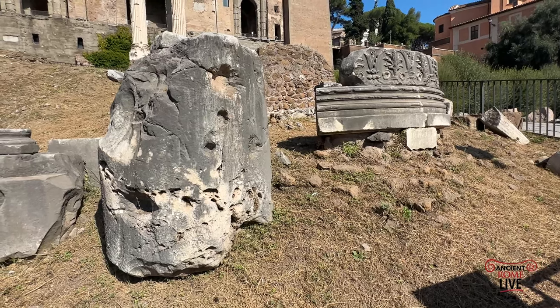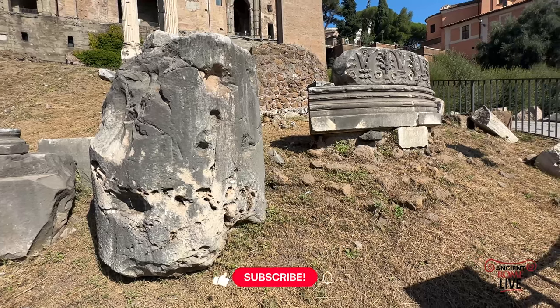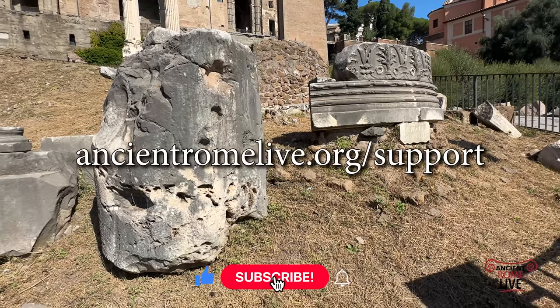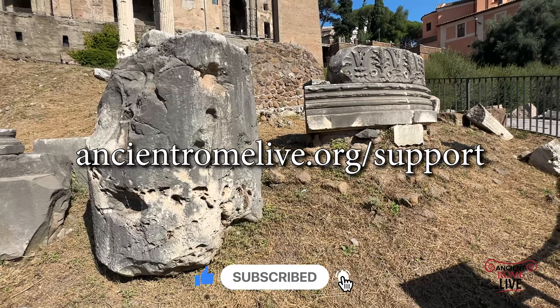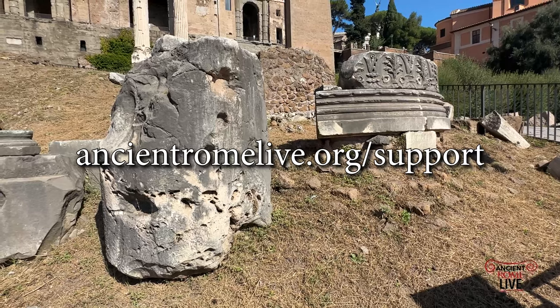Hope you've enjoyed this brief walk inside the Roman Forum. Be sure to subscribe to our newsletter on ancientromelive.org and be sure to like the video. We'll see you again for more walks in ancient Rome.